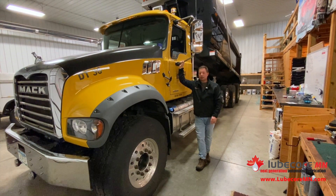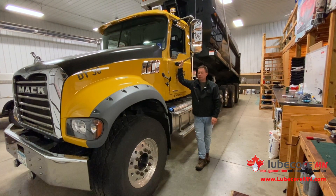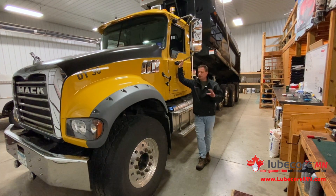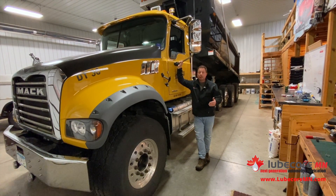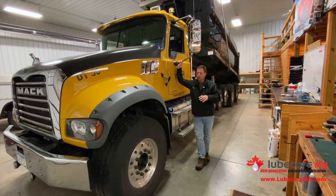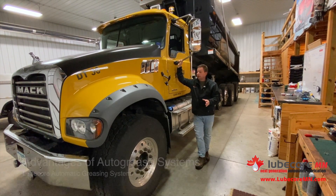Today we're working on a quintaxle dump truck for a long-time customer. We thought it might be helpful for you out there to see the kind of work that we do and just give a simple explanation of what it is that we do, how we ensure that our systems are working, and really what is the advantage to you as an end user.